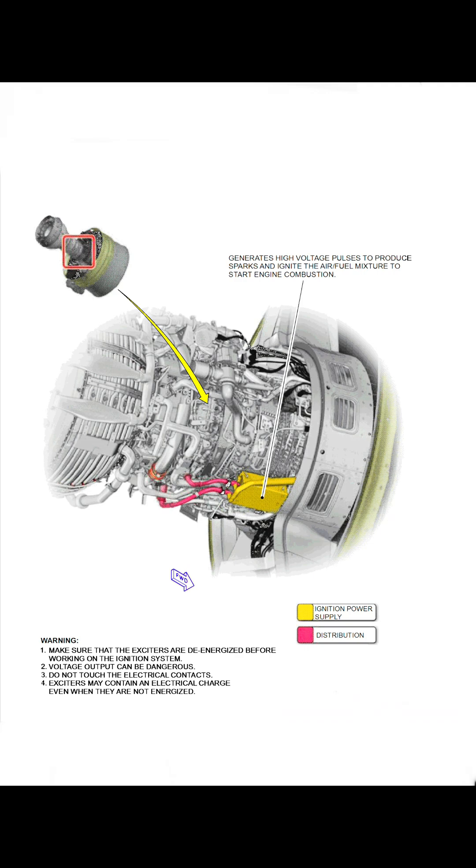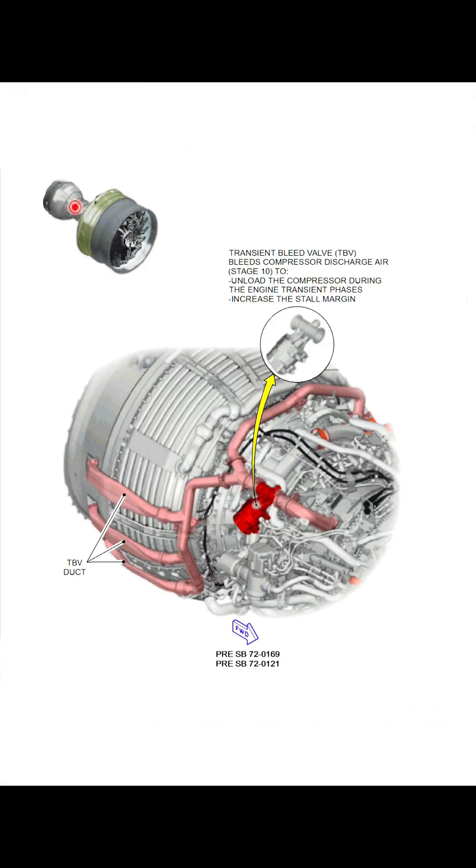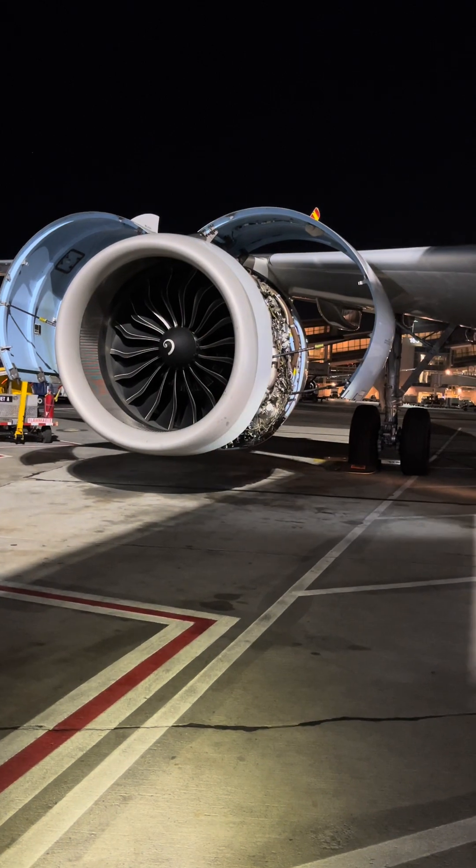I couldn't get the other side of the engine open, but I'll show you with schematics. The other side has the ignition system — including the igniter box providing voltage to the igniters — as well as VSV actuators, variable stator vane actuators. These vanes modulate to ensure compression within the compressor section is optimal and prevent compressor stall. There are also transient bleed valves to unload the compressor in case of a stall. Overall, the engine is incredibly magnificent.